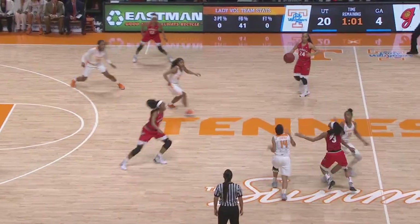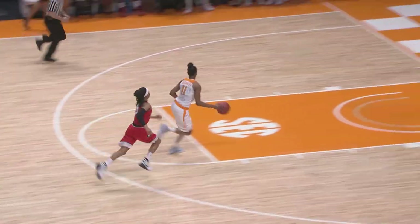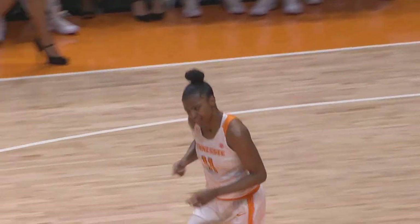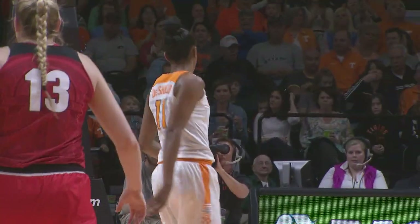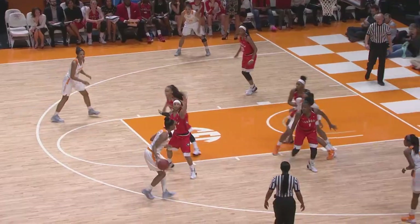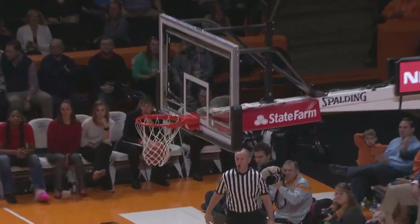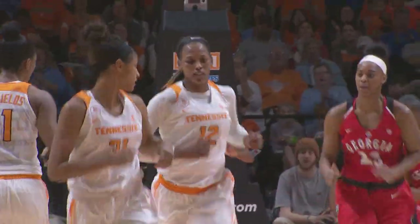Butler to Griffin, Griffin out high on the left side. Pass deflected by Carter, tips it to the Shields, and the Shields makes the layup — she has eight. Carter, down at the Shields right side of the circle. High post to Graves, Graves into the paint, puts it up with the left hand — good. Bashara Graves has 10.